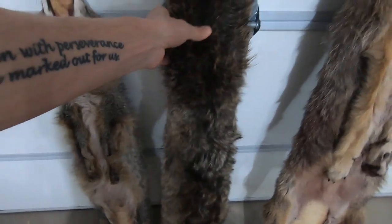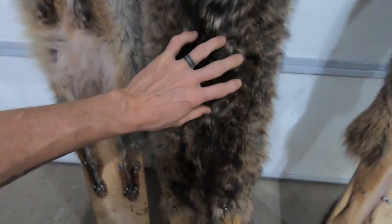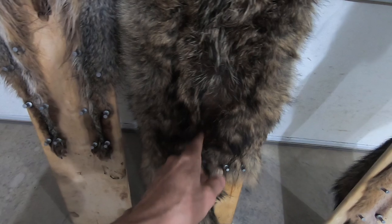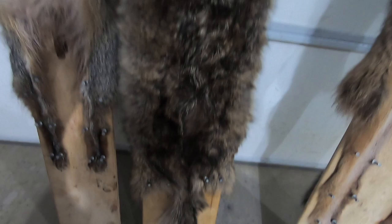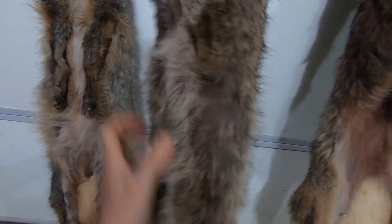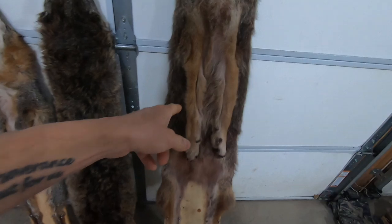Here's the last coyote I caught - it wasn't very nice. It's dark colored, got some decent fur right through here, but it was starting to rub. Once I got it back to my house and checked it out a little closer, I saw it had a pretty good rub mark right here. This thing might be borderline worthless - probably gonna be one of those two-dollar coyotes. The underside of it doesn't look too bad, but it was definitely starting to rub.